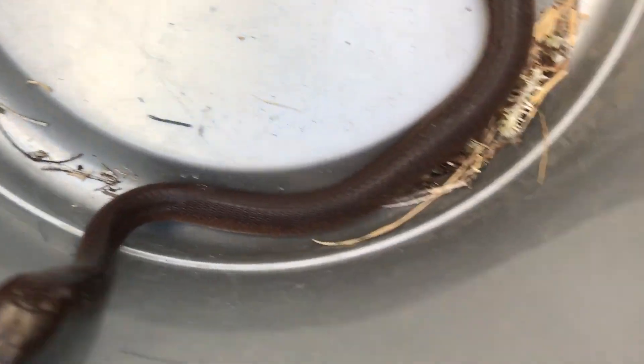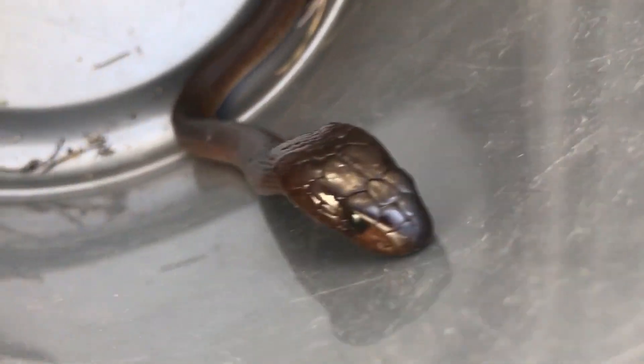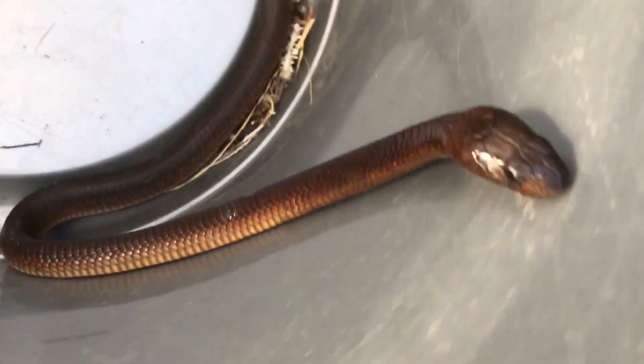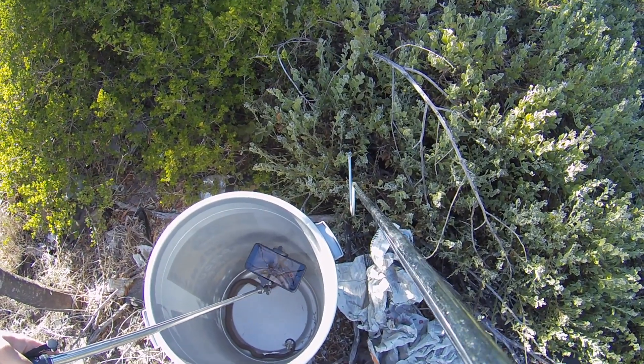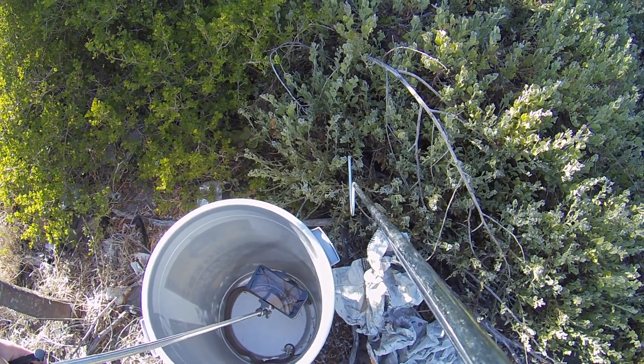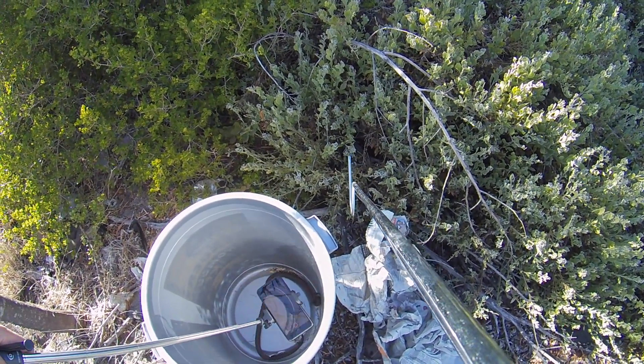The way you recognize the Cape Cobra is if you look at it from the side, its belly scales show — whereas with a mole snake, which looks very similar to this, the belly scales don't show. You can also look at the head: it's got these cheeks, which is where the venom glands are. If you notice those cheeks, chances are very good that it's a Cape Cobra.